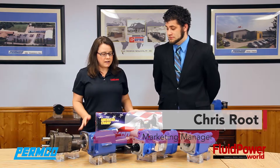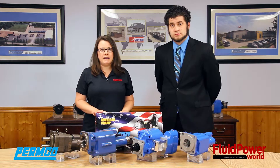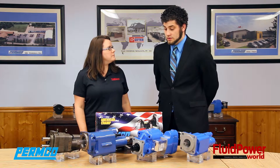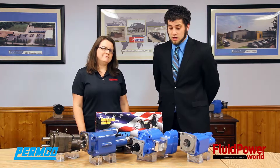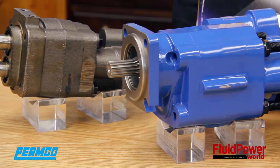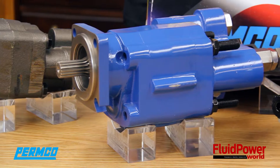We're here to talk today a little bit about the American Champ line of dump pumps that Permco has. So Chris, can you tell us a little about the name and what that means for Permco? The American Champ promotion is to promote our line of dump pumps that are built here in the United States and 100% factory tested.